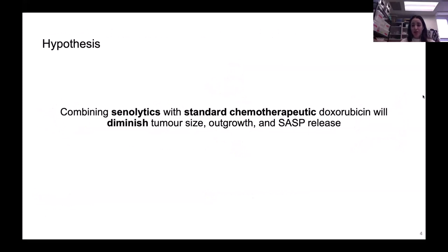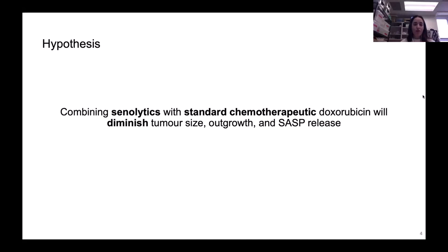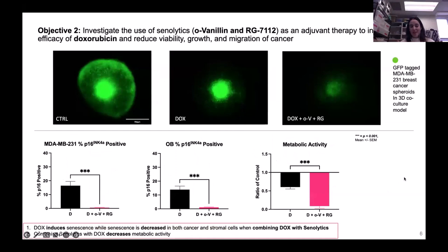We hypothesize that combining senolytics — drugs that specifically target senescent cells and not normal dividing cells — with the standard chemo, in our case doxorubicin for triple negative breast cancer, will diminish tumor size, outgrowth, and SASP release. For our first objective, we investigated whether an in vitro tumor microenvironment model shows an increase in senescence with chemotherapeutic treatment. We created a 3D spheroid model: a GFP-tagged cancer cell line surrounded by a collagen-type gel with primary spine osteoblasts from patients. Treating this metastasis model with doxorubicin, we do in fact see a rise in senescence accumulating both in the mimicked primary tumor and the stromal environment.